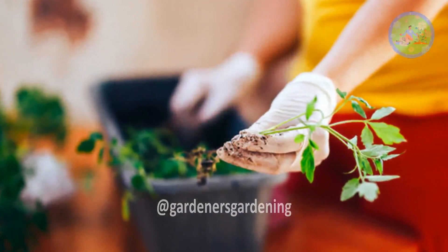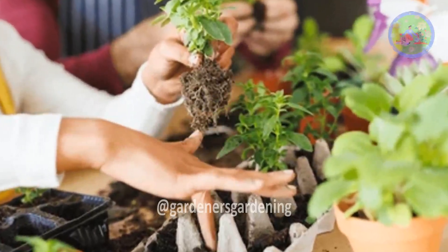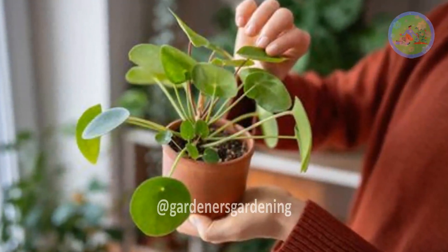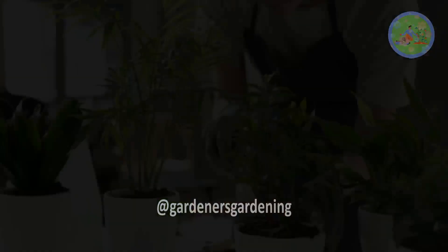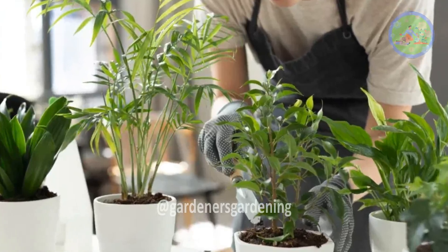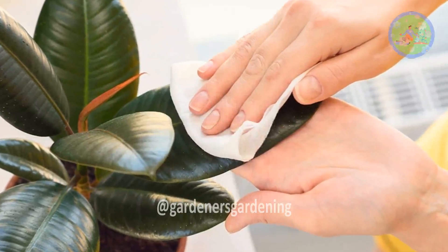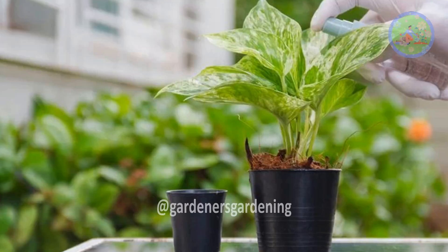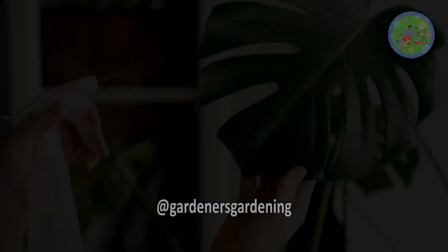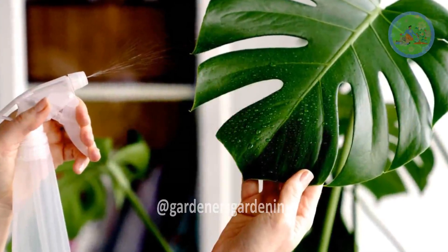Plant parenting is both an art and a science. By understanding the biological needs of your plants and creating an optimal environment, you can cultivate a thriving indoor garden. Moreover, the process offers a rewarding experience that extends beyond the greenery, fostering a deeper connection to the natural world and enhancing mental well-being. Whether you're a seasoned plant parent or just starting, embracing the science behind plant care will undoubtedly lead to a more fulfilling and successful plant parenting journey.